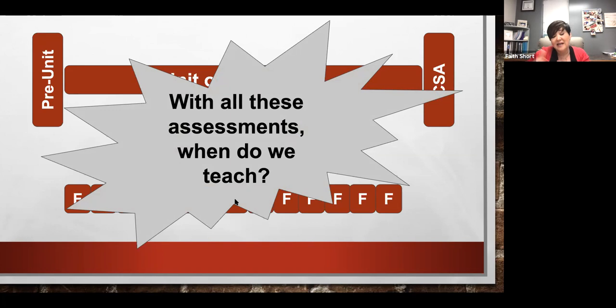The only assessment not primarily used to inform us is the summative — that's really an assessment of learning to determine where a student is. Everything else is an assessment for learning — it's for our learning so we can better meet their needs. It's also for students in their learning, to inform them so they know: I didn't get this, so I'm going to need to seek additional support, ask questions, or make sure I'm following up with my teacher.